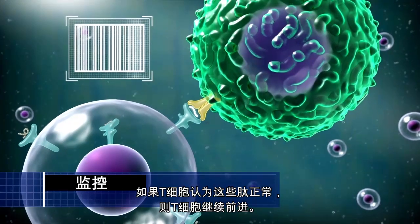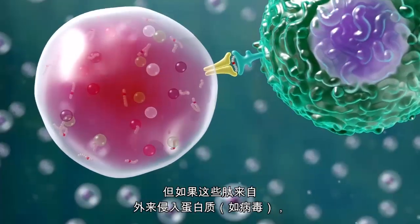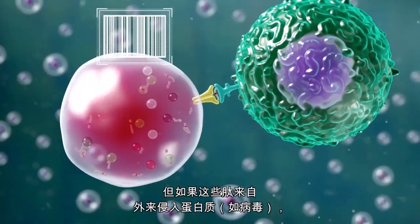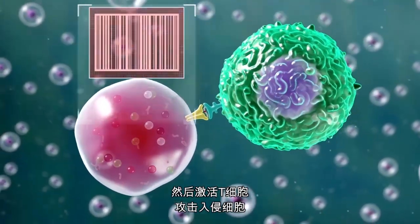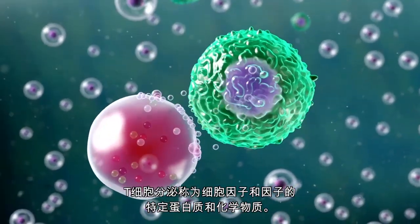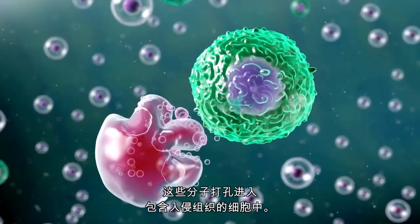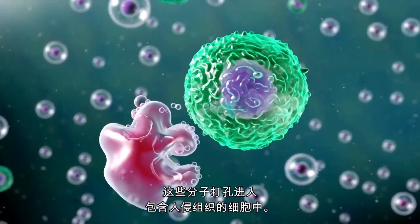If T cells recognize these peptides as normal, then the T cells move on. But if the peptides come from foreign invader proteins, then the T cells get activated to attack the invader cell with weapons to eliminate it. The T cell secretes certain proteins and chemicals called cytokines and factors. These molecules punch holes into the cells that contain the invading organisms.